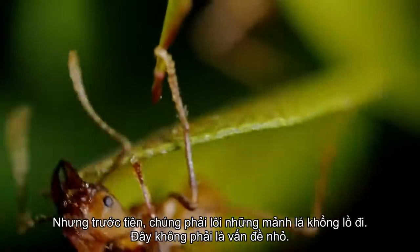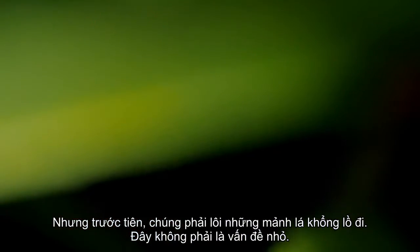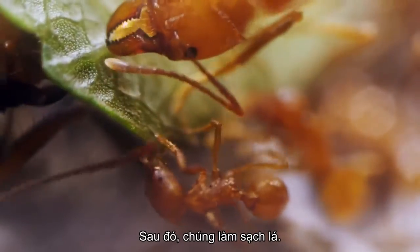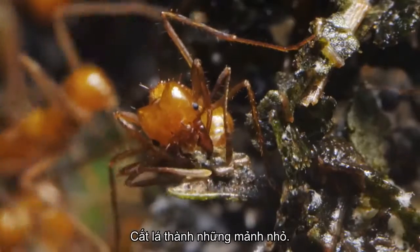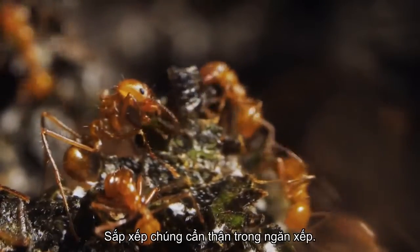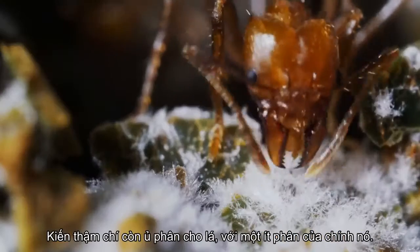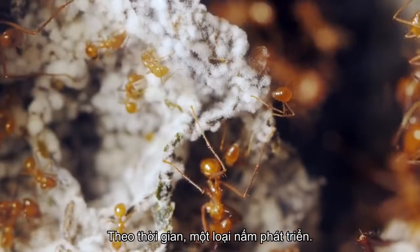First they have to haul the gigantic leaf pieces away. This is no small matter — for a human it would be like carrying more than 600 pounds between our teeth. Then they clean the leaves, crush them, cut them into little pieces, arrange them carefully in stacks. They even compost the leaves with a little of their own poop, and spread spores around like seeds. Over time, a fungus grows.